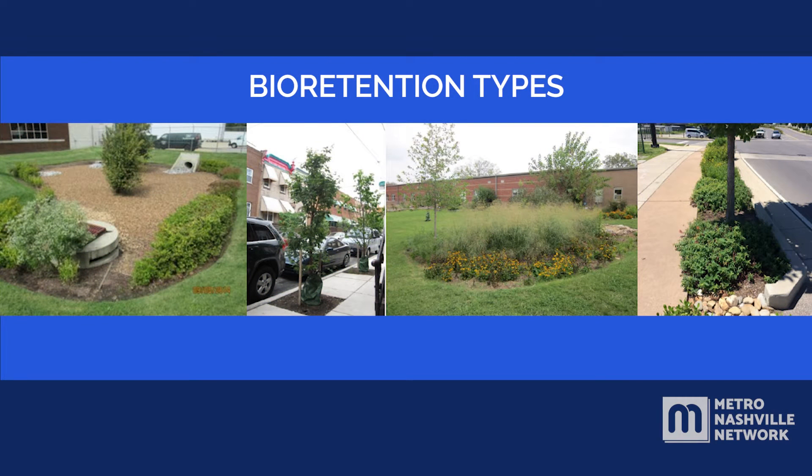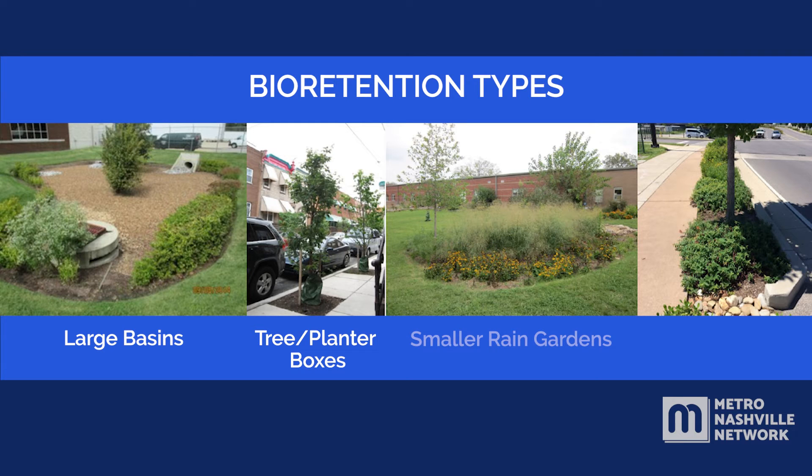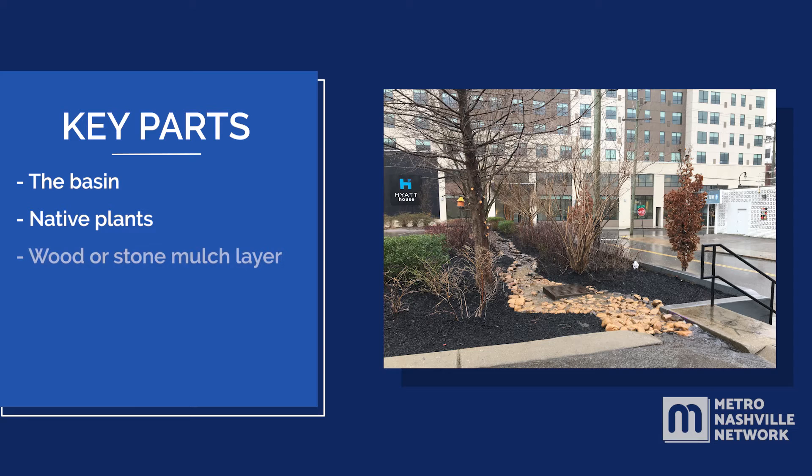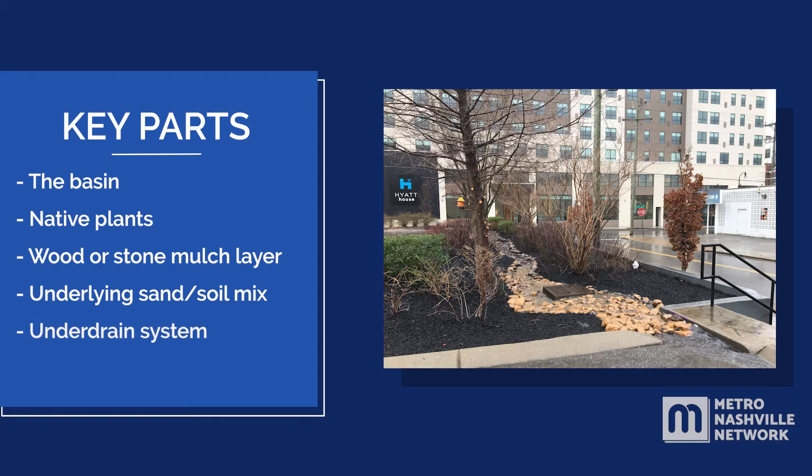Bioretention types vary from large basins, tree and planter boxes in sidewalks, to smaller rain gardens and specially designed streetscapes. Key parts of a bioretention include the basin, native plants, wood or stone mulch layer, underlying sand or soil mix, underdrain system, and the overflow spillway.